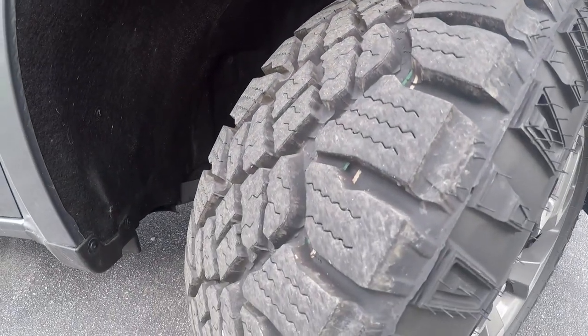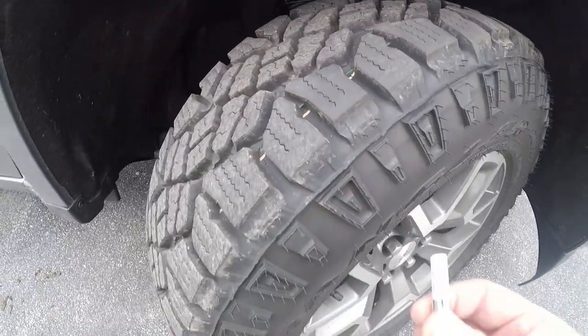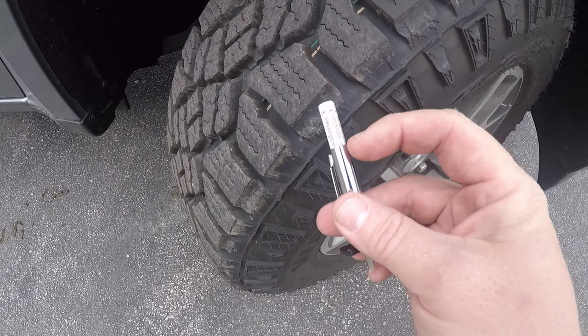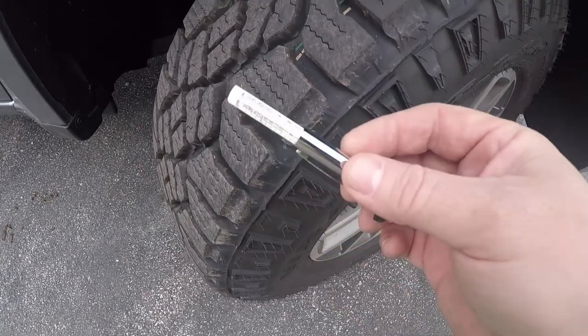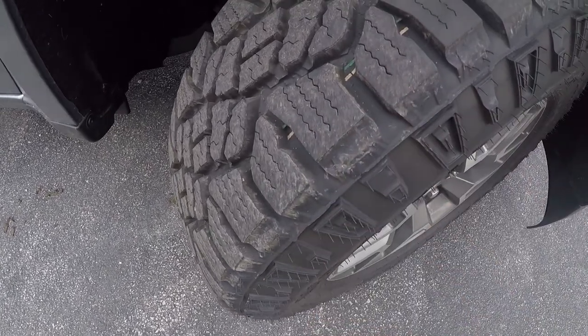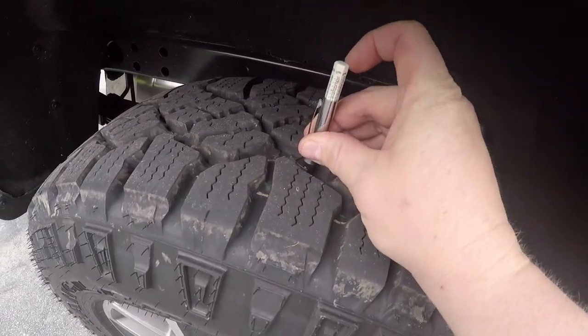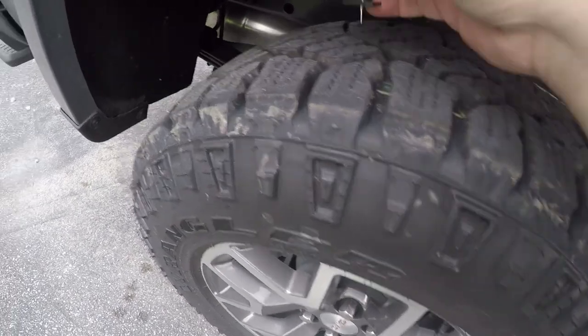According to the specs, this is supposed to be 16/32nds of tread, and I'm getting a 15 after 700 miles. Just like the Yokohama video I did, I was 1/32nd off with this depth gauge. I'm starting to suspect my depth gauge might be a little bit off by 1/32nd, which is a little weird — and that's across the board.